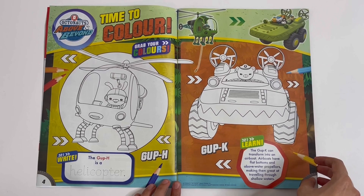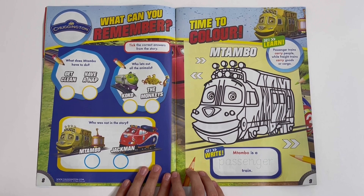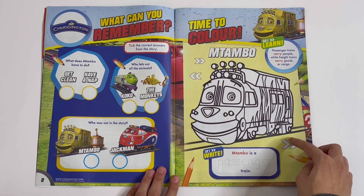Chuggington Wild Safari Park — this is a story. What can you remember? Tick the correct answers from the story. Time to colour. You can colour Matambo. Matambo is a passenger train. You have to trace this word.